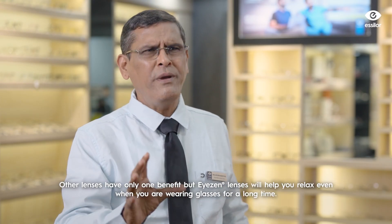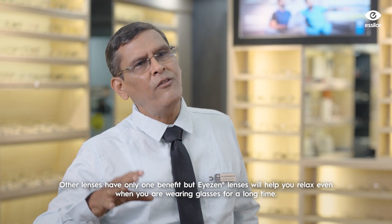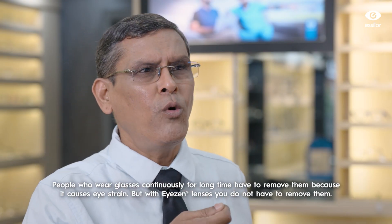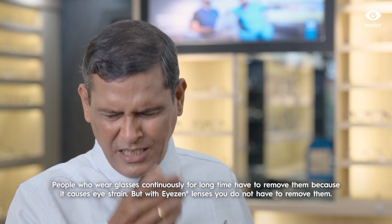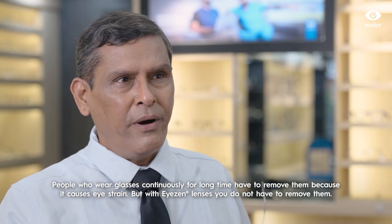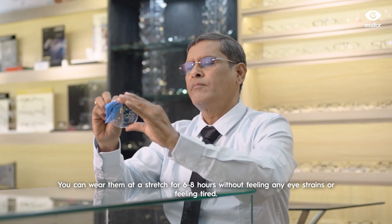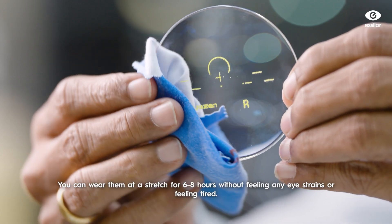Icon lenses are made from eye-relaxed technology. When you're using eyes and lenses, there is no need to remove them. They can be worn for six to eight hours and you won't feel any eye strain.